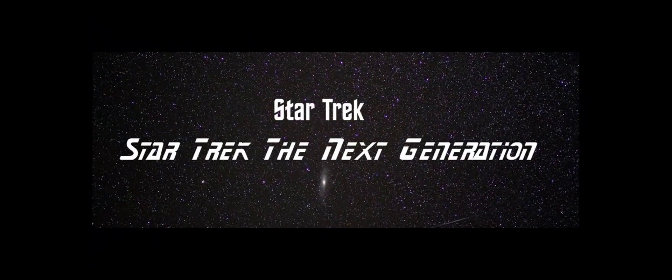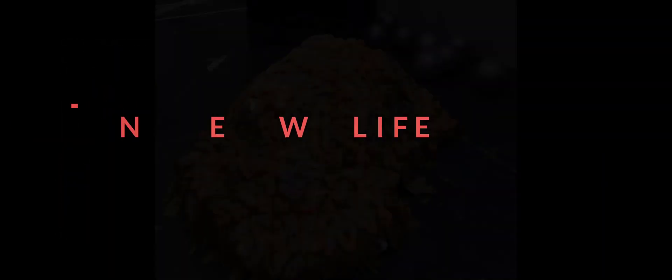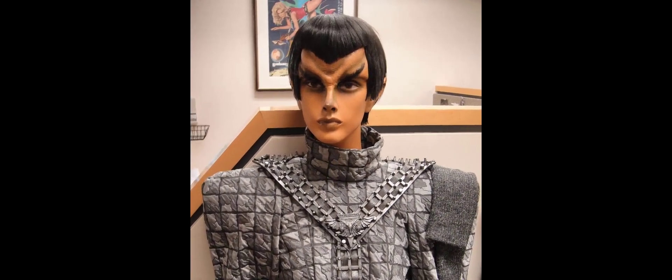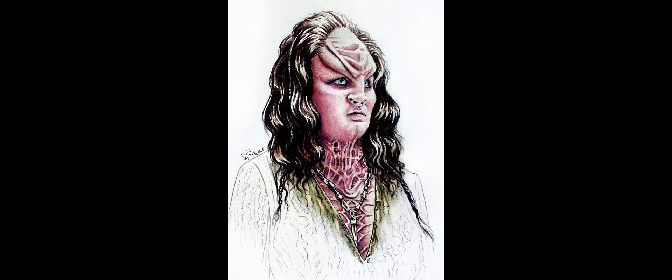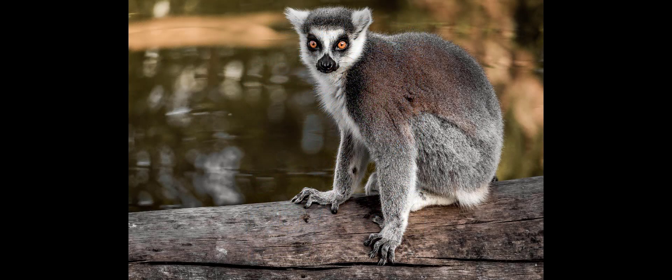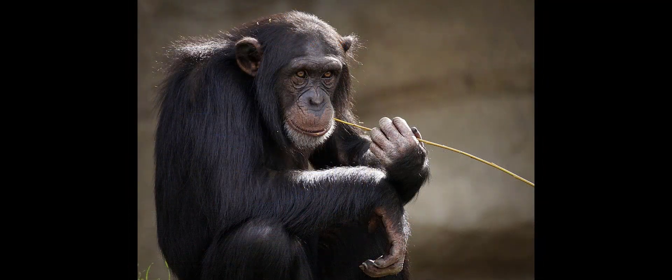The introductions for the original series and Star Trek: The Next Generation say that part of their mission is to explore new life. While sometimes they see truly new life forms that are very unlike what we see on Earth, most of the time they tend to see a lot of humanoid-looking aliens. Some may have pointed ears, wrinkly foreheads, skin texture differences, or skin color differences, but they still basically look humanoid — more like a human than any other life form on Earth, including other primates. We never see anything in Star Trek that looks like a lemur or a chimpanzee.